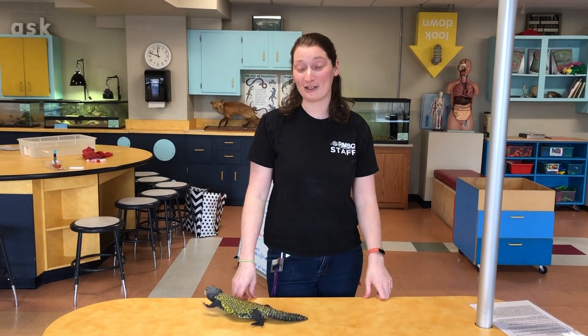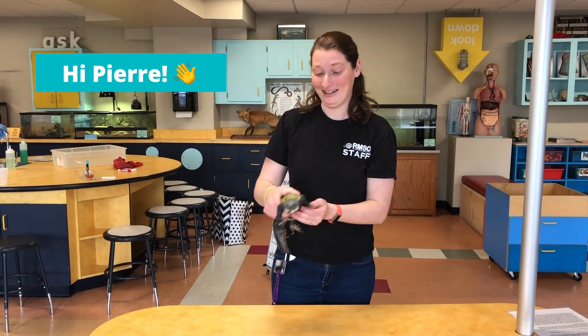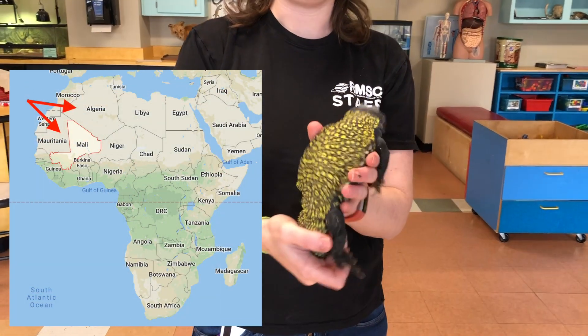Hi, my name is Stephanie, and we're here at the Rochester Museum and Science Center with my friend Pierre. Pierre is a Mali Uromastyx Lizard. They're from Mali, Africa. They also live in Algeria.